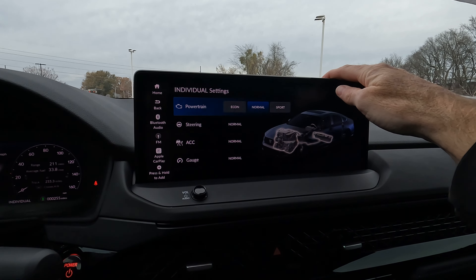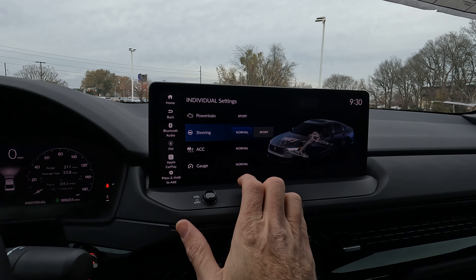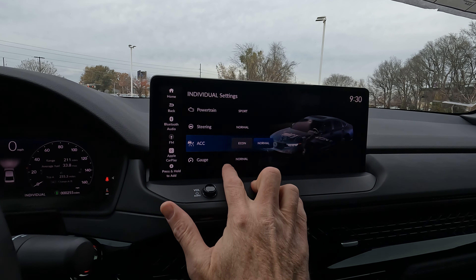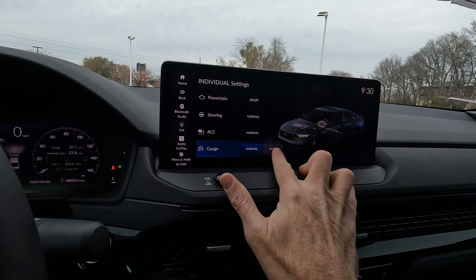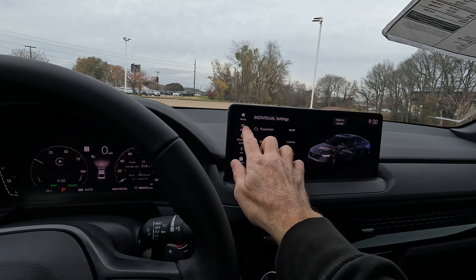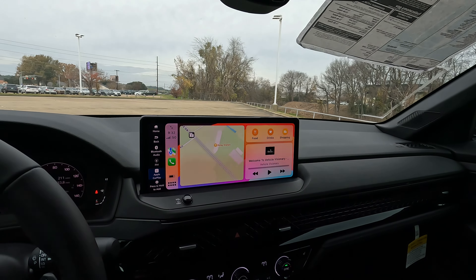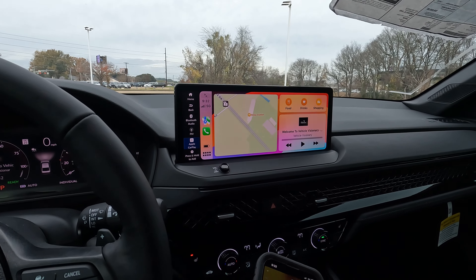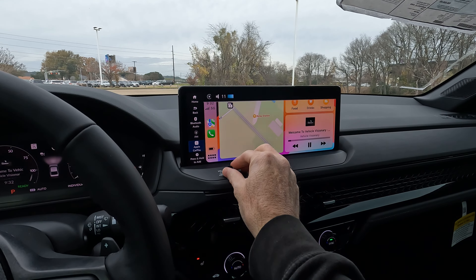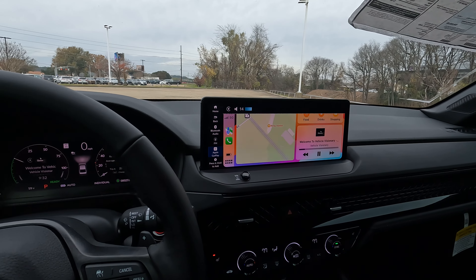Back on the main screen, you can view the power flow meter, which is also available on the instrument cluster display. The multi-view rearview camera is nice and clear with trajectory lines — very bright and easy to use. I already paired my iPhone wirelessly without any problem.